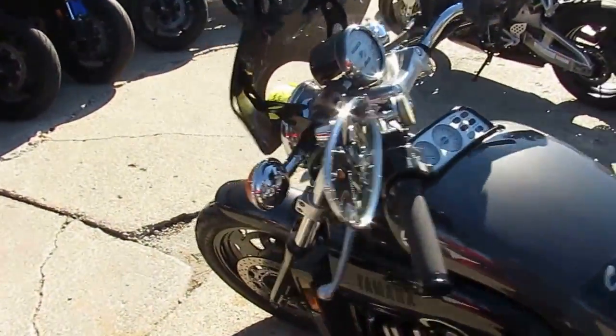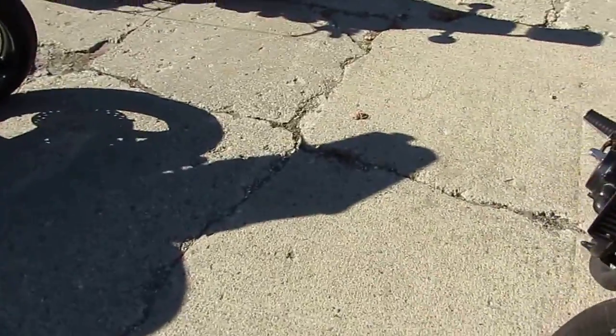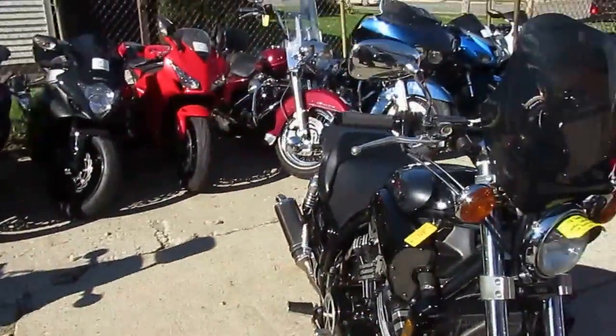You guys can turn heads on this 2000 VMAX anywhere you go. $4,500 — won't be here long. Visit our website, it's ApprovalPowersports.com.